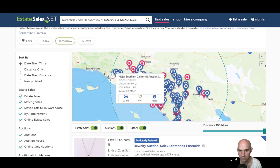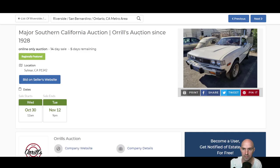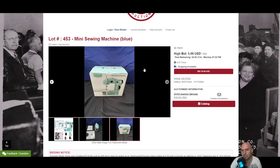If we go to, say, Major Southern California Auctions, you can see they have quite a bit of stuff going on. For example, you can get a mini sewing machine for $5 — that's the highest bid right now. I scan it on Amazon and it comes up to $35, so there's a 4x on your money. Pretty sweet.